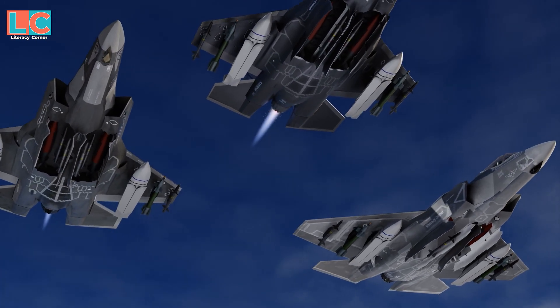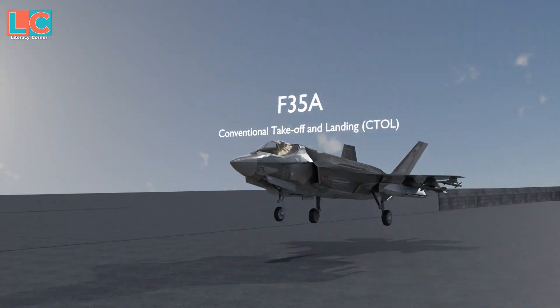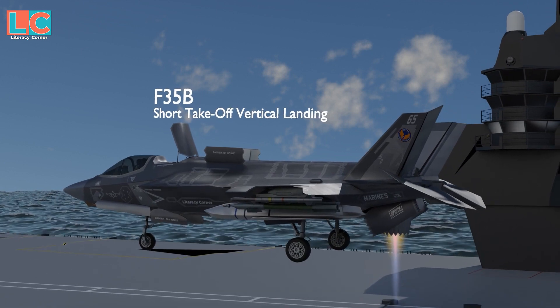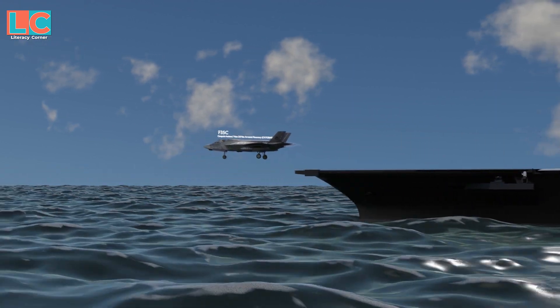The reason is that they have different take-off styles. The F-35A has a conventional take-off and landing. The F-35B has a short take-off vertical landing. And the F-35C has a catapult-assisted take-off but an arrested recovery.